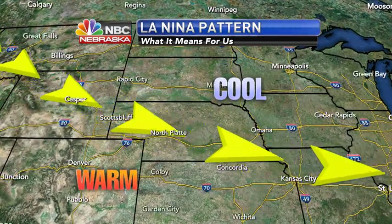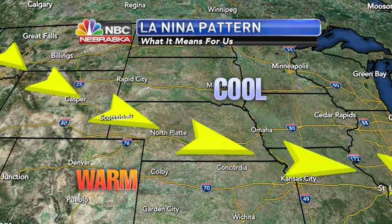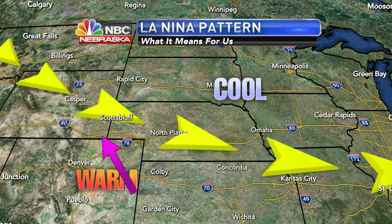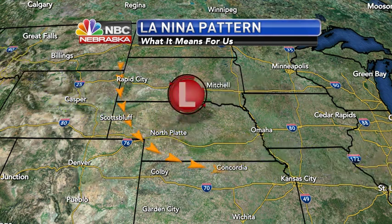With La Niña, that jet stream goes right over us and will wobble back and forth — when it moves to the south, cooler air will filter in; when it moves back to the north, warmer air will set up. We think this is going to be the story throughout the entire winter.